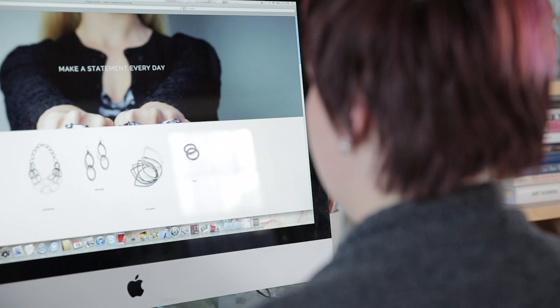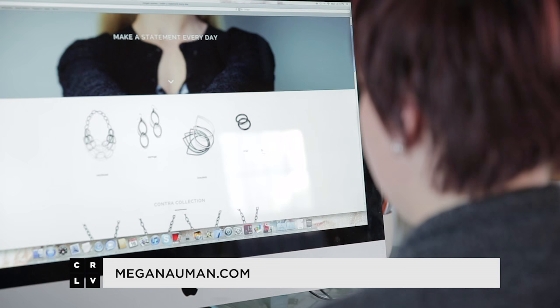Thanks for taking the time to visit my studio. If you want to see more of my jewelry, head to my online store at meganalmond.com. And if you want to know more about running a creative business, check out my classes on CreativeLive.